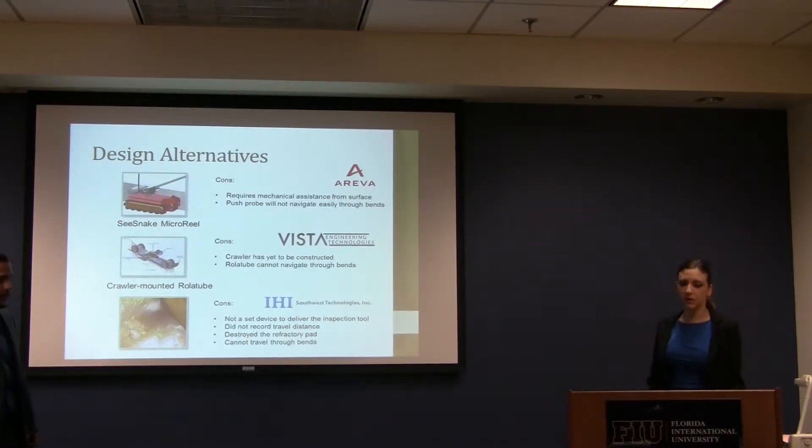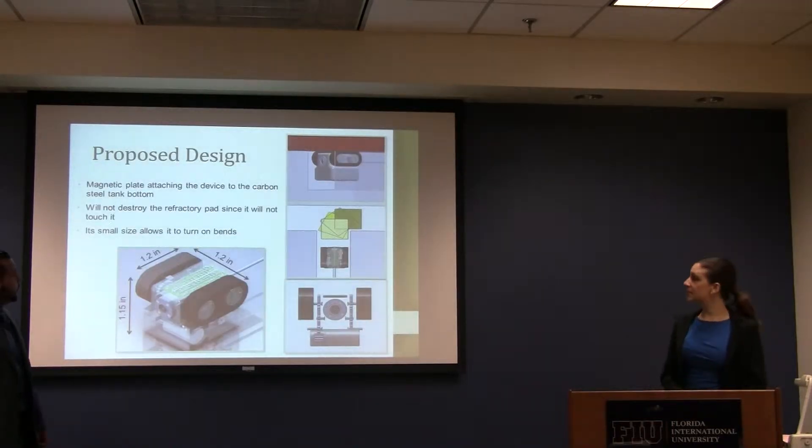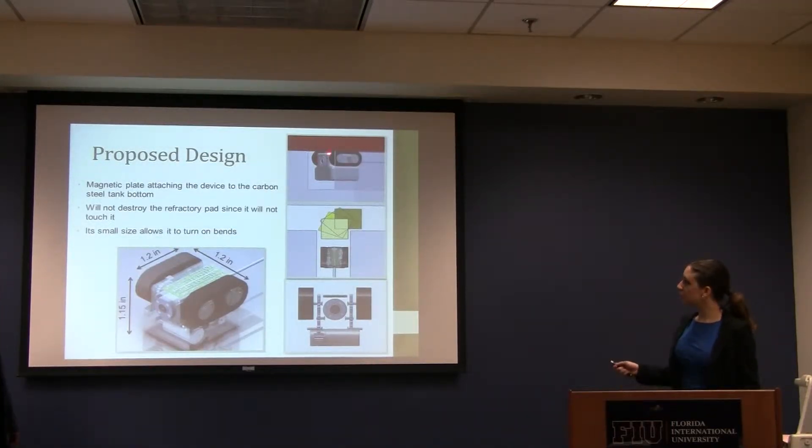In prior years, contracting companies such as Ariba, Distant Engineering, and LHI Software Technologies were hired to develop this inspection tool. However, the designs they developed could not travel through vents, were of high cost, and did not protect their battery. Because of this, Hanford site did not continue to support those efforts. Our remote design contains a magnet attached to the top of the frame that attaches to the bottom of the carbon steel tank. It would not destroy the refractory pad since it would not touch it. Its small size allows for travel through the channels — it will be 1.2 by 1.2 by 1.1 inches and 5 inches in height.